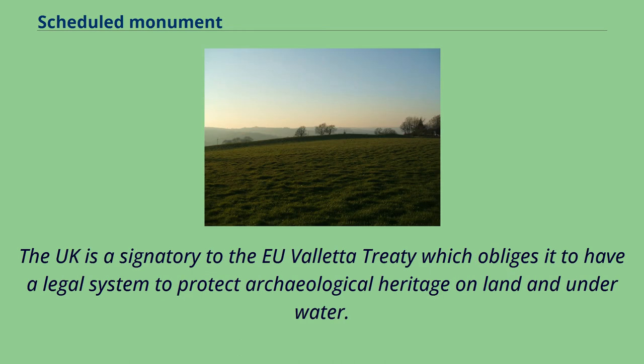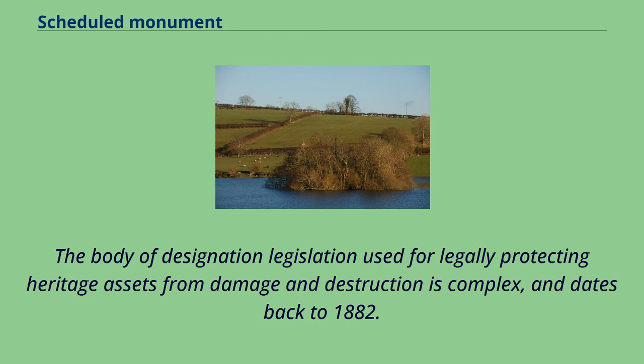The UK is a signatory to the Valletta Treaty which obliges it to have a legal system to protect archaeological heritage on land and underwater. The body of designation legislation used for legally protecting heritage assets from damage and destruction is complex and dates back to 1882.